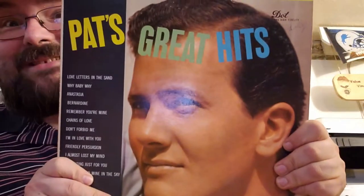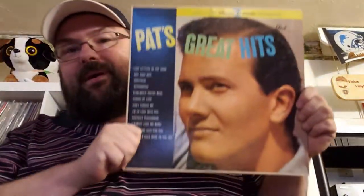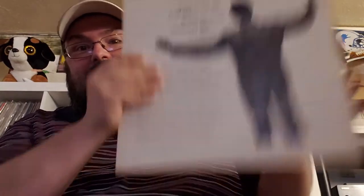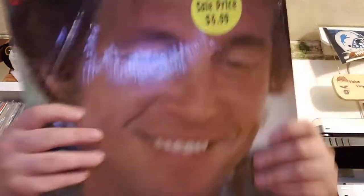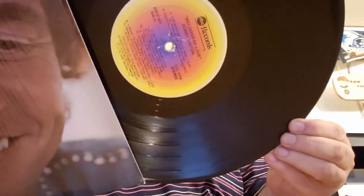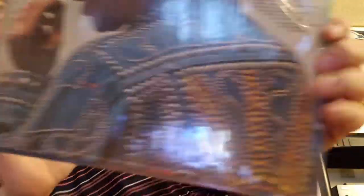Pat Boone — 'Pat's Greatest Hits.' I'm working on my Pat Boone collection and I do not have this one. For the Pat Boone rainbow I've got yellow, green, and blue. There is no Pat Boone rainbow — I just made that up because I'm bored. Bobby Vinton again, still in the shrink — sale price $4.99, brand new on the ABC label. Look at this studded jacket on the cover. Remember when that was cool? Why can't we have that make a comeback? That's awesome.